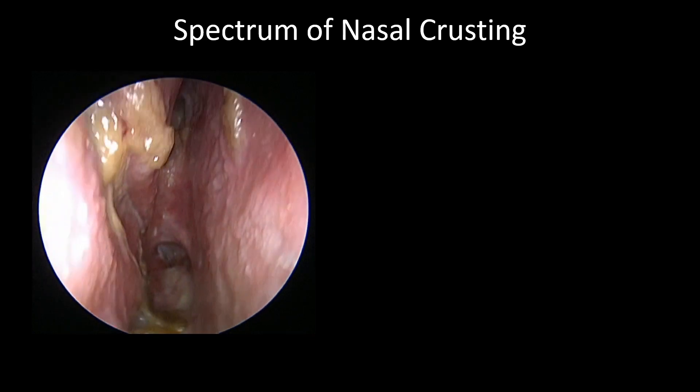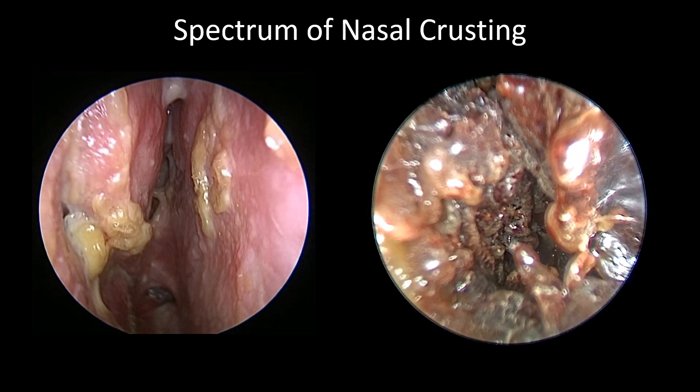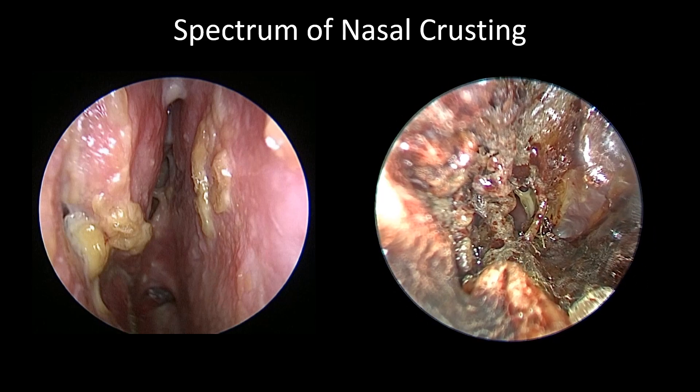Here's an example of a patient with autoimmune disease and a septal perforation with mild sinonasal crusting, whereas this next patient had a more severe form of the same autoimmune condition with crusting filling the entirety of the inside of the nose.